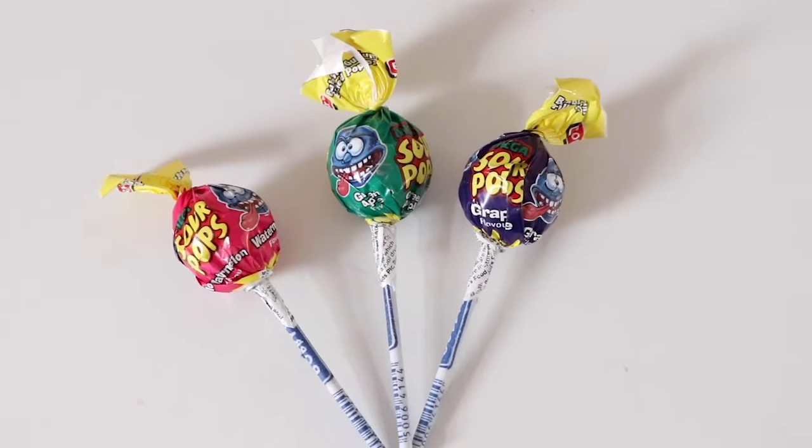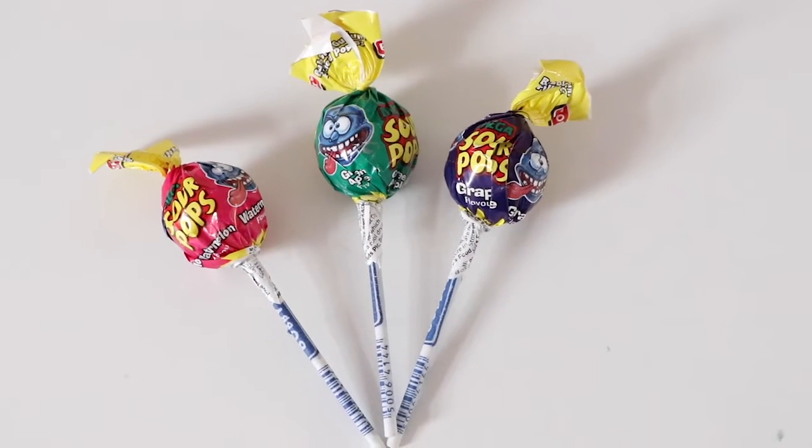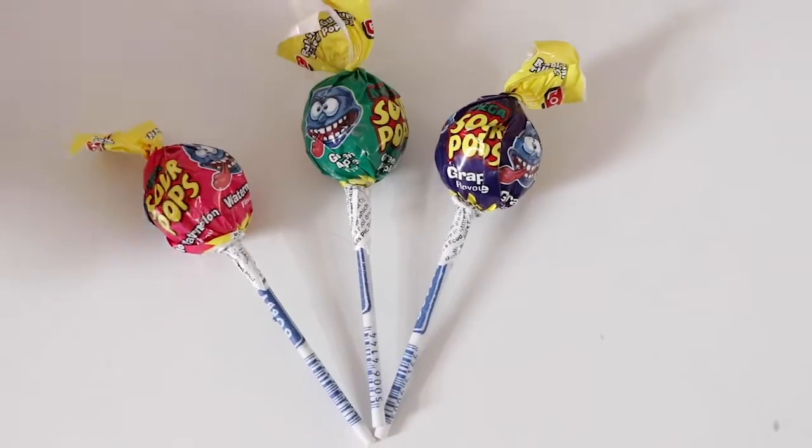Hi guys, this is Elisa and Alice FunTube. Let's see how many lollipops we have.